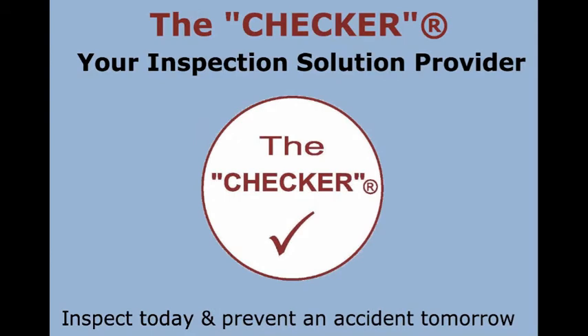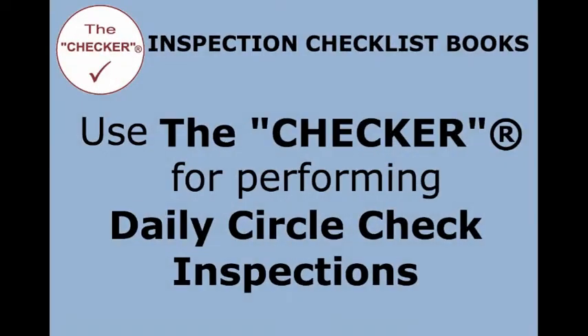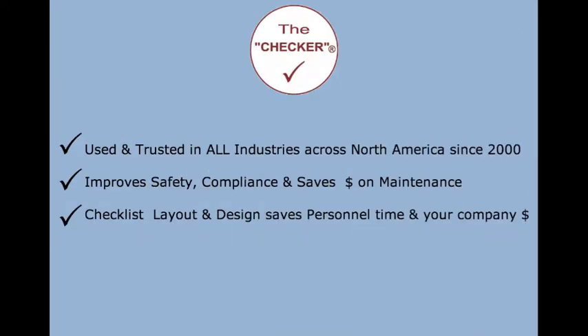The Checker is your inspection solutions provider — inspect today and prevent an accident tomorrow. Inspection checklist books, use The Checker for performing daily circle check inspections, used and trusted in all industries across North America since 2000. Improve safety and compliance.